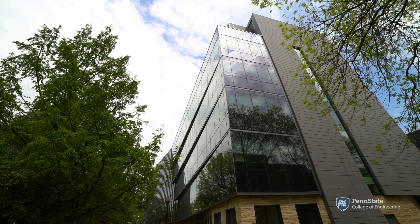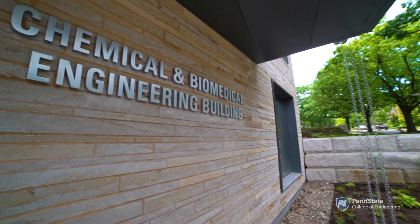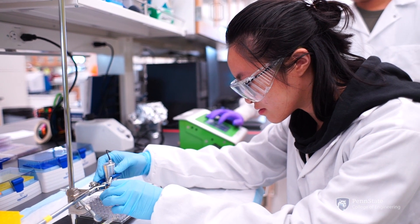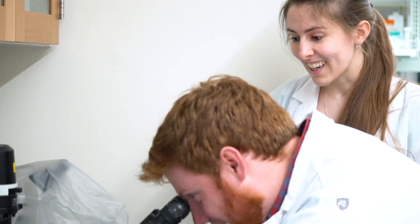Penn State's department of biomedical engineering is housed in the new chemical and biomedical engineering building featuring 109,000 square feet of state-of-the-art lab space with leading-edge instrumentation and computing resources and a variety of collaborative learning spaces and classrooms for students.